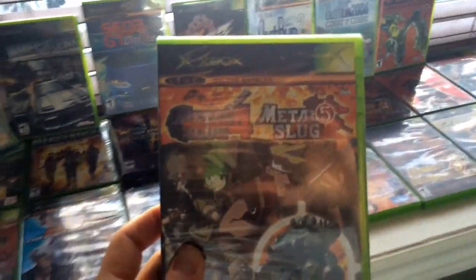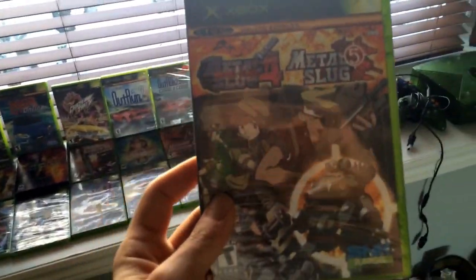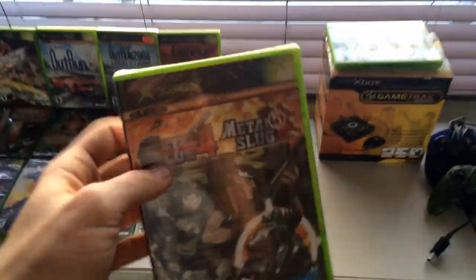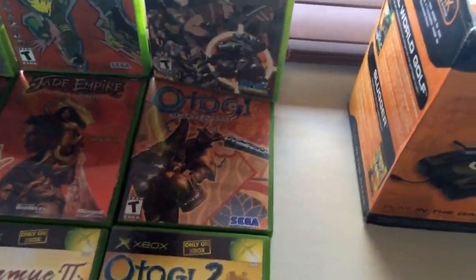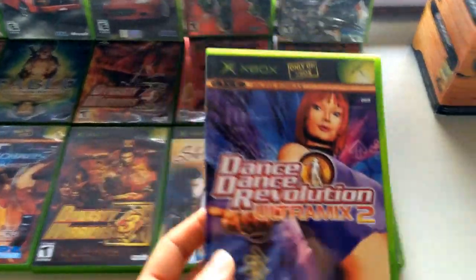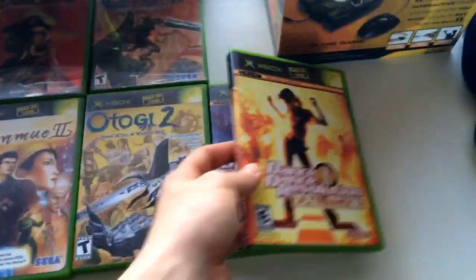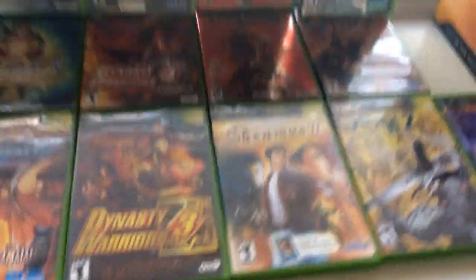Next up we have Metal Slug 4 and Metal Slug 5, both sealed. As I was saying, the Xbox got a lot of love from SNK — they had a lot of games coming out for the system. Next up we have DDR Revolution 2 and DDR Revolution 3 — there was no mat, but I'm not crying about that.